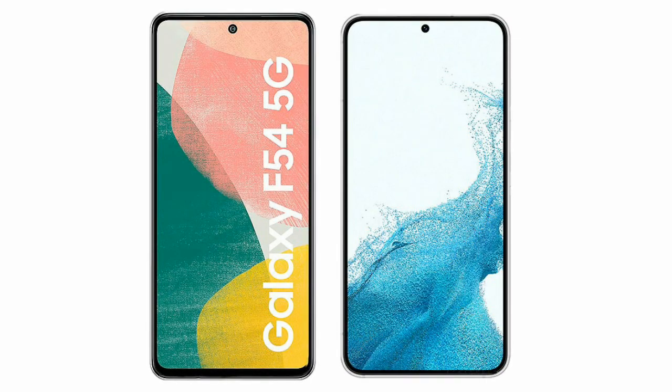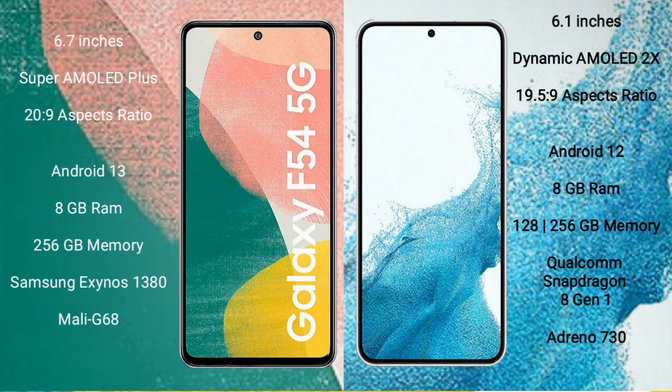I will compare the new Samsung Galaxy A54 with Samsung Galaxy S22. Samsung Galaxy A54 comes with a 6.7-inch Super AMOLED Plus display and an aspect ratio of 20:9. Samsung Galaxy S22 comes with a 6.1-inch Dynamic AMOLED display and an aspect ratio of 19.5:9.